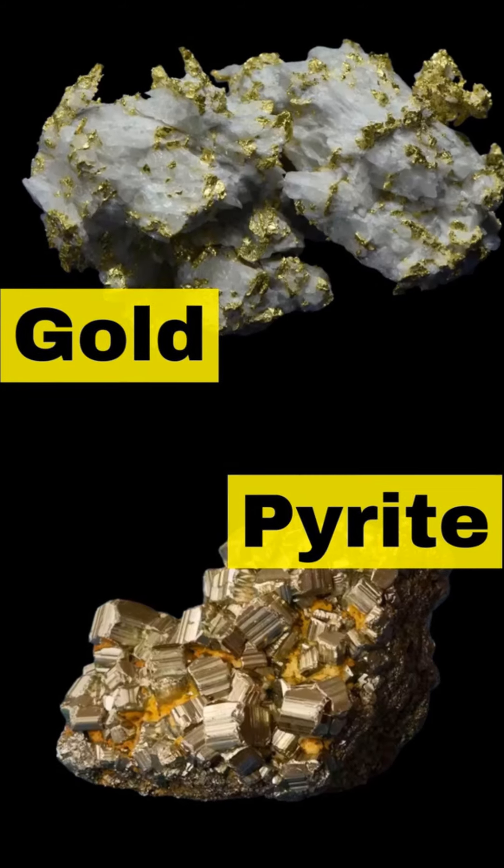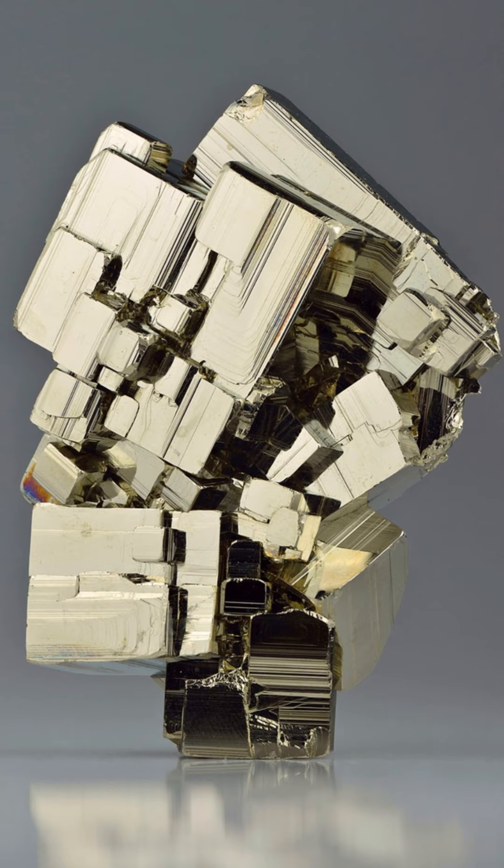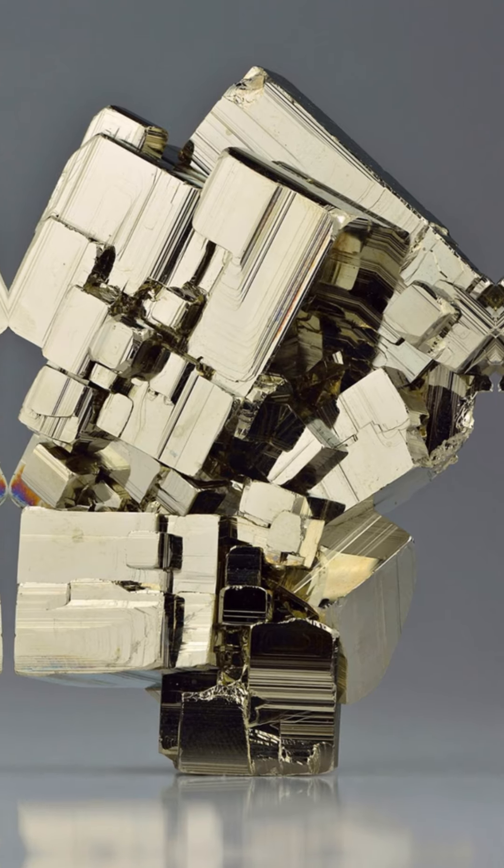In summary, real gold is heavy, soft, and doesn't tarnish, while Fool's Gold is harder, lighter, and prone to oxidation. I hope you've learned something.